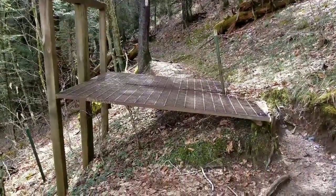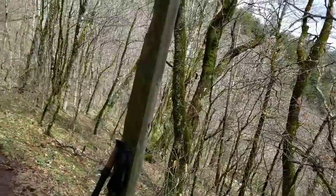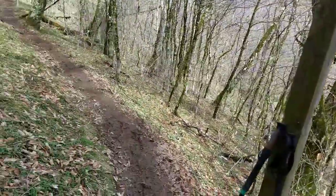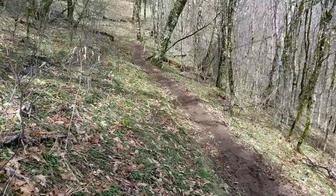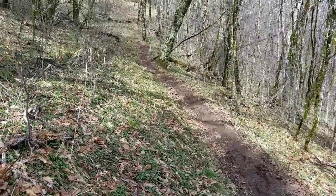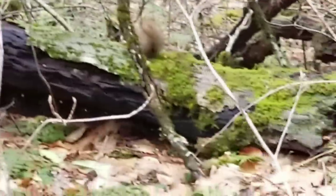Just reached my first fence crossing. This was put in in 1984 to try to prevent wild hogs from invading this part of the park. My first wildlife for a while.